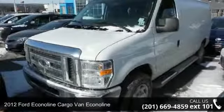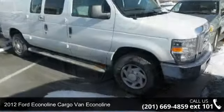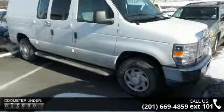Presenting the 2012 Ford Econoline Cargo Van. If you are looking for an automobile with great features, look no further.